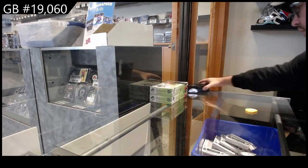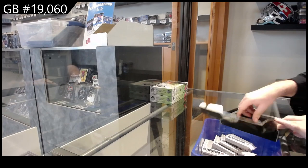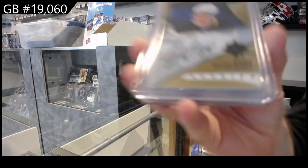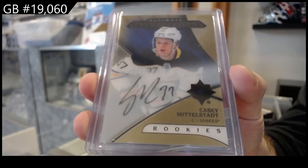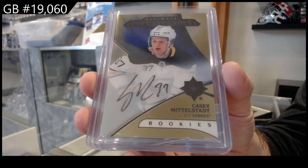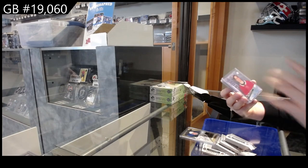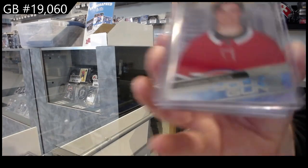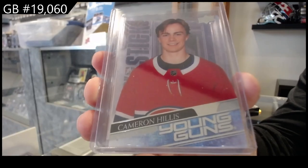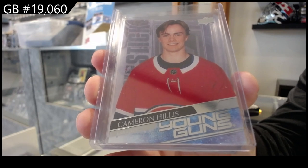All right, box two. We've got an Ultimate Introduction metal stat for Buffalo — Casey Middlestat, Buffalo. We've got a Young Guns Clear Cut for Montreal of Cameron Hillis — Clear Cut Young Guns, Cameron Hillis.